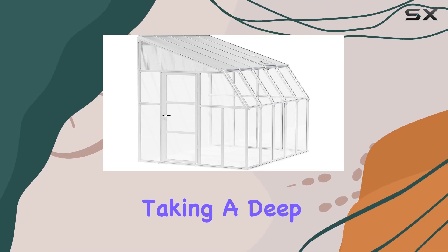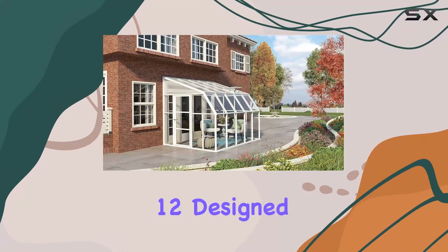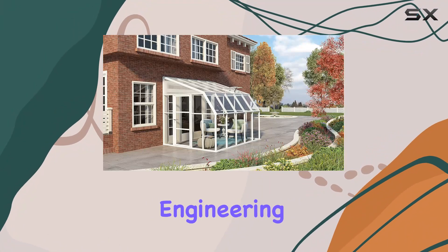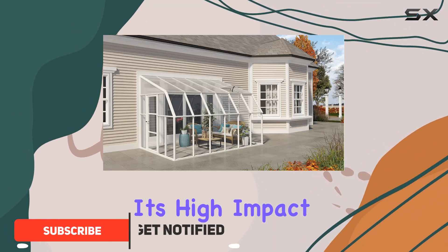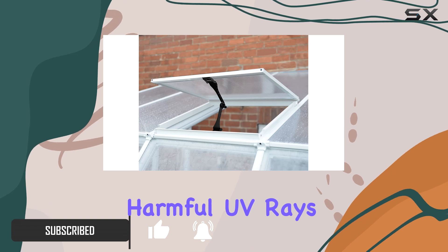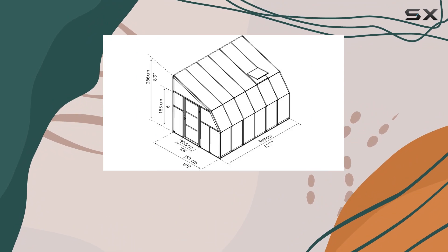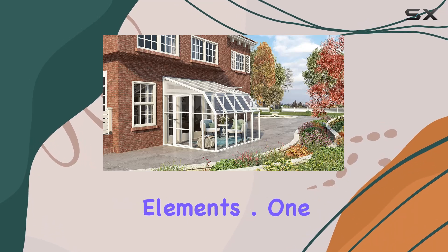Today we're taking a deep dive into the PALRAM Konopia Sunroom 8X12. Designed with thoughtful engineering, this sunroom offers year-round protection with its high-impact polycarbonate panels, which block 100% of harmful UV rays while allowing 90% light transmission. The structure is reinforced by laser-cut, powder-coated galvanized steel rods, ensuring maximum durability against the elements.